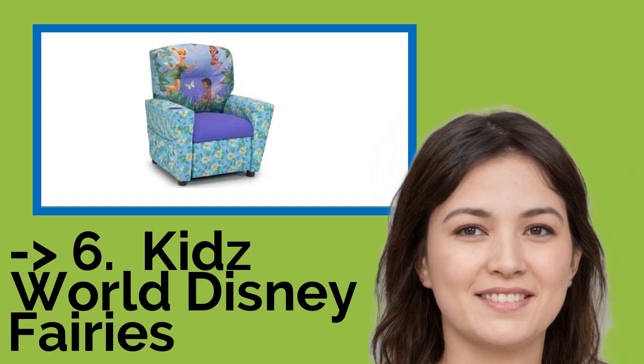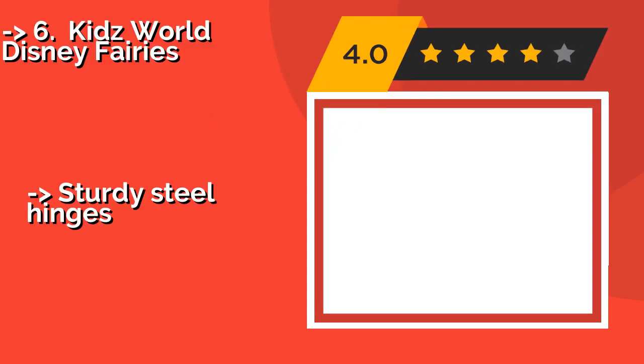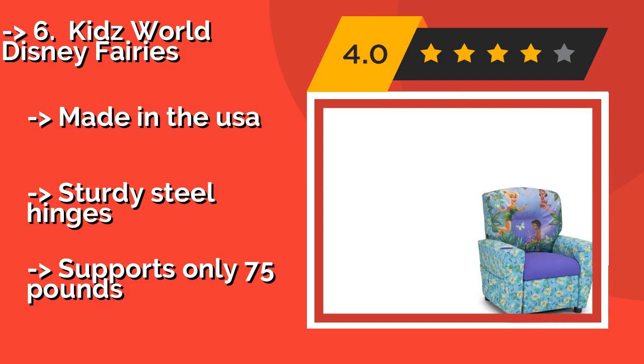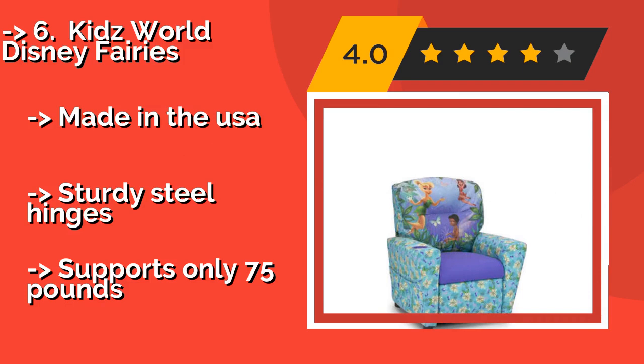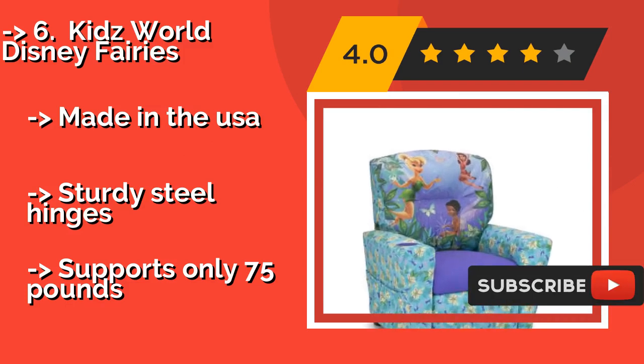Next is the Kids World Disney Fairies. For young ones who daydream about magical worlds, let them do so comfortably in the Kids World Disney Fairies, around $114. It features the most famous fairy of all, Tinker Bell, as well as enchanting butterflies and flowers throughout the print.